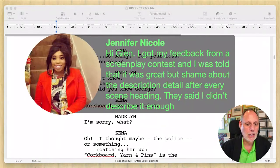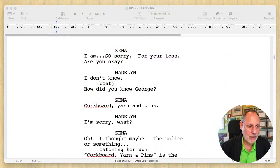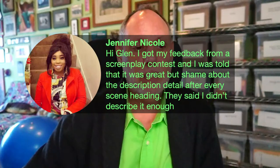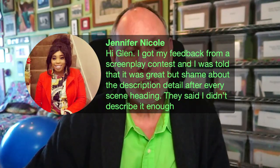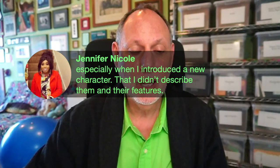Jennifer Nicole is here asking: feedback from a screenplay contest said it was great but shame about the description detail after every scene heading — they said I didn't describe enough. But a different contest said I over-described. What is the rule of thumb? Ah, this is a great question. Here's the thing: no right answer. Everyone has a different opinion — that is the key. The rule of thumb is you decide what you like and you live with the fact that the people who don't like it won't like it. By the way, just personally — describing people's physical features is bad screenwriting. Whoever gave you that note is wrong. Every actor — there's no way you'll know what actor it is. Describing someone's features tells you nothing about their essential character and action, and that is what we need to know in a screenplay.